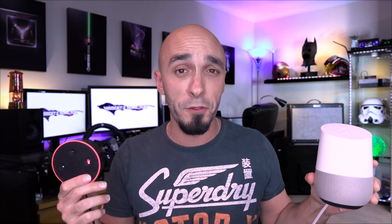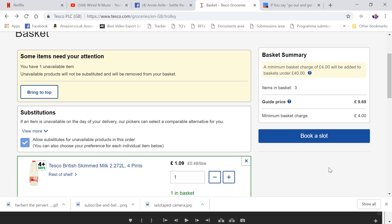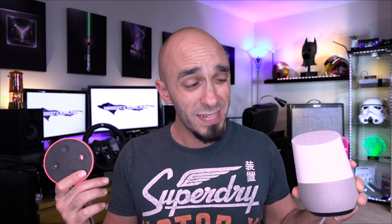But I thought we could go a step further than that. Rather than being a caveman and having a list in your mobile phone that you go around the shop with, wouldn't it be nice if these things were already in your basket? Tesco don't have a skill, but they do have an IFTTT service, which means I can do this. Okay Google, put toilet paper in my Tesco basket. Alexa, add skimmed milk to my shopping list. Skimmed milk added to your shopping list.